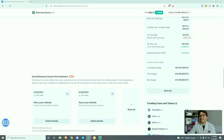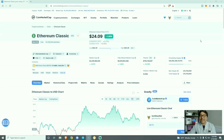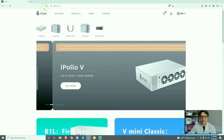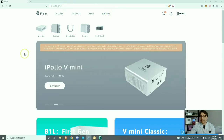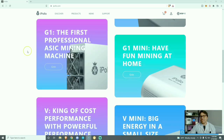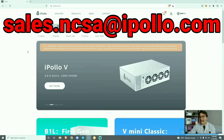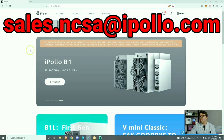I believe we're going to see more Ethereum Classic miners and I speculate that the price of Ethereum Classic will go up. If we ever reach the all-time high again, this will be the most profitable crypto miner that I have ever owned. Here we are on the iPollo homepage at ipolo.com — if you are interested in ordering any miners from iPollo you're going to message them directly using the address sales.ncsa@ipolo.com.